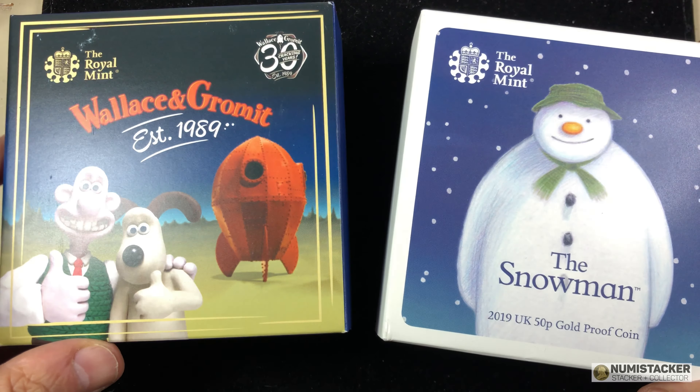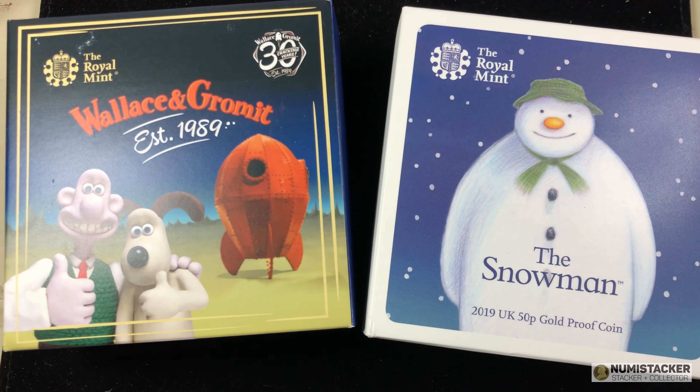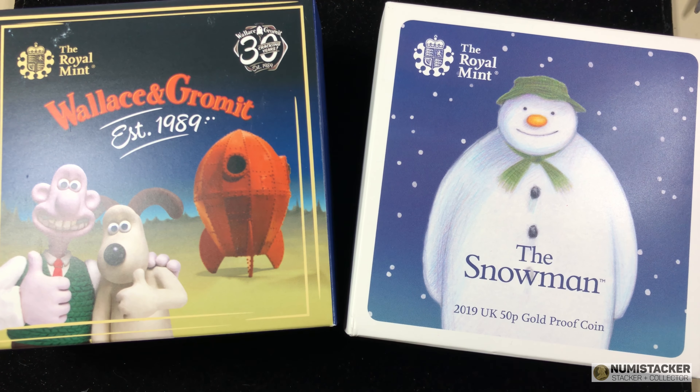I know it was a bit of a promotion or an advertorial for The Coin Connection, but on the other hand, you also saw a couple of very beautiful gold 50 pence pieces — so what can be bad about that? And I certainly do recommend that if you're very, very keen on the quality you receive, try out my friends at The Coin Connection.